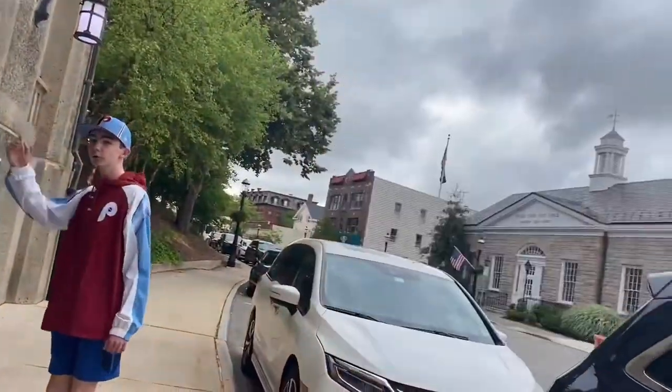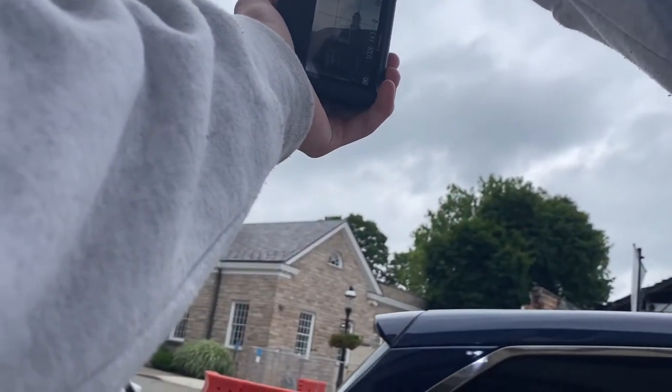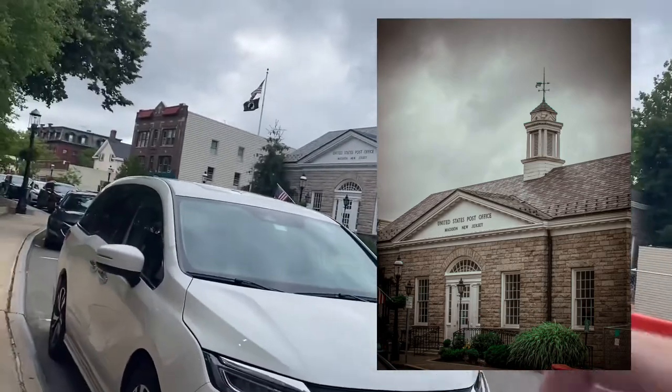We went up to like the third floor of the thing. Okay, there's the post office right there — not as interesting as some of the other stuff we saw.